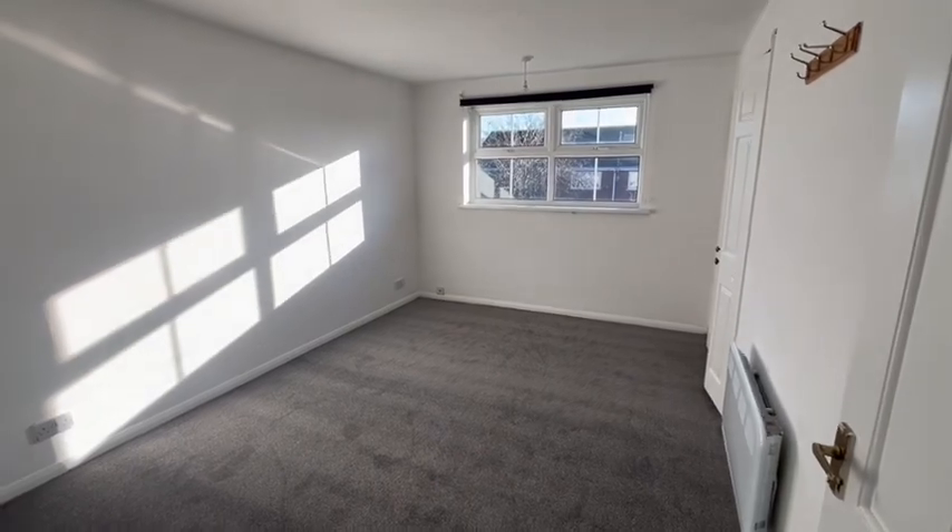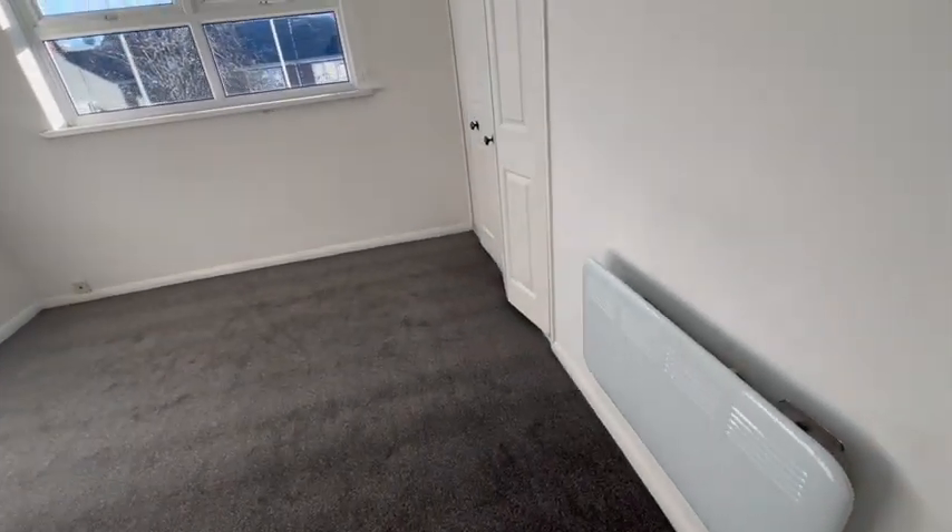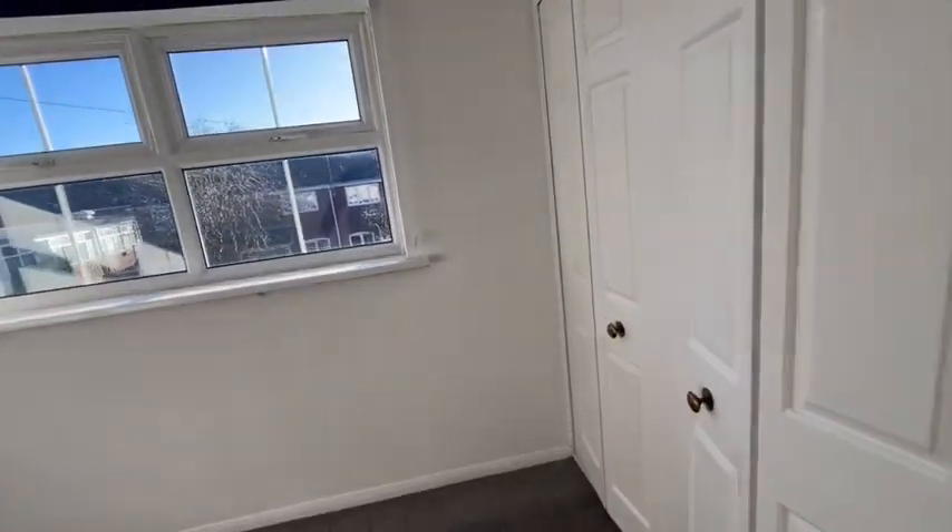Master bedroom, nice size. Carpeted, just painted white as the rest of the house is. Electric heating again in here. We have built-in wardrobes.